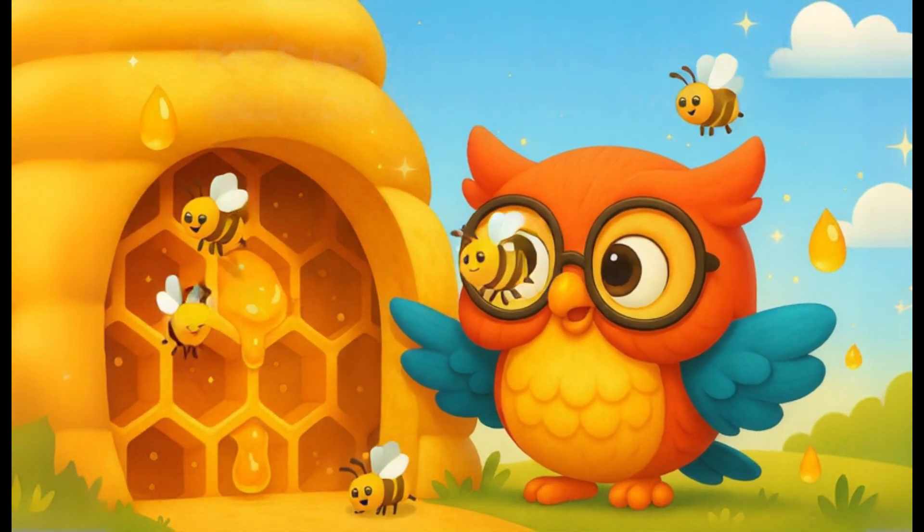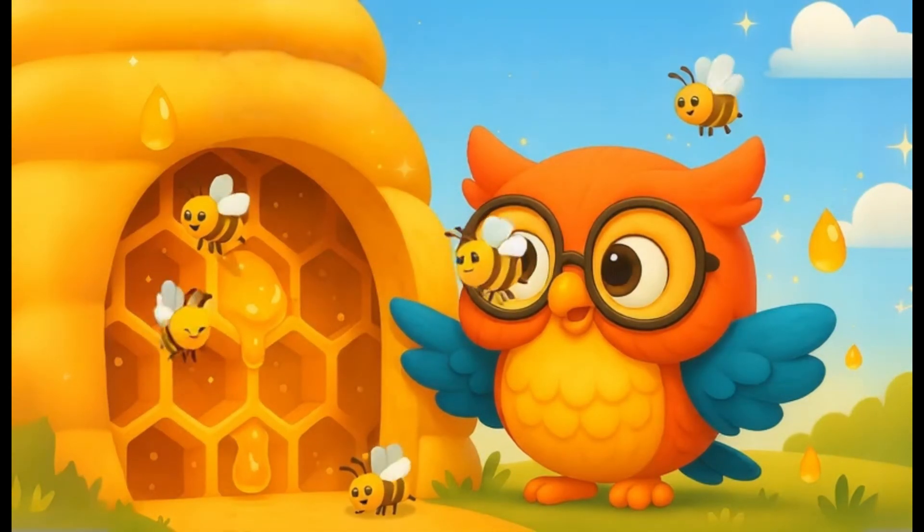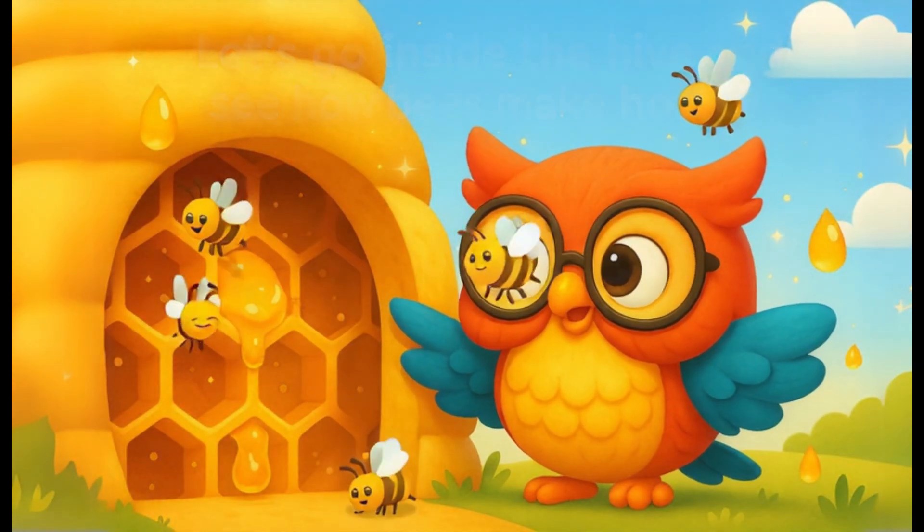The bees bring nectar back to the hive. Then other bees pass it around and fan it with their wings to make it thicker. After a few days, it becomes honey. Wow! That's teamwork magic!